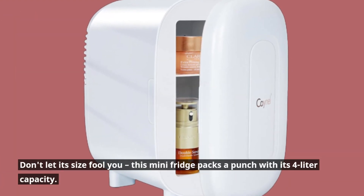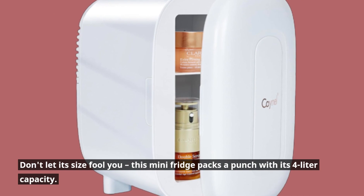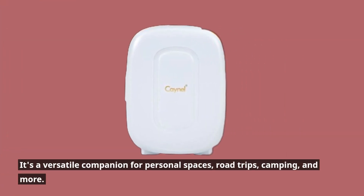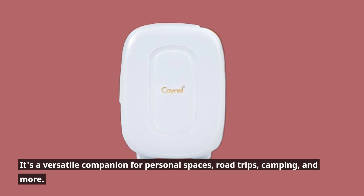Don't let its size fool you — this mini fridge packs a punch with its 4-liter capacity. It's a versatile companion for personal spaces, road trips, camping, and more.